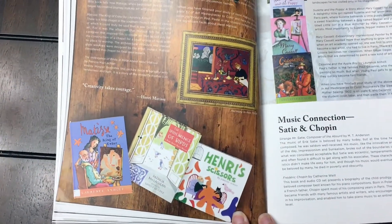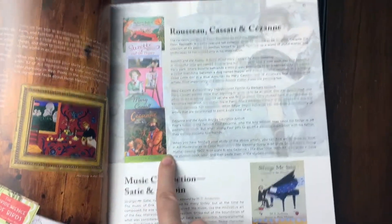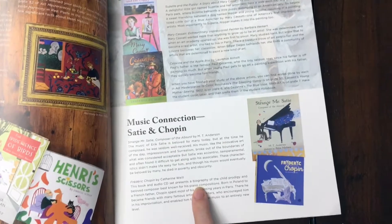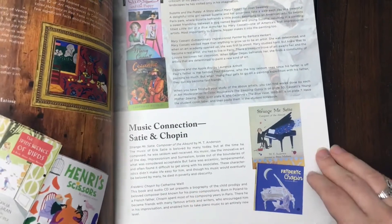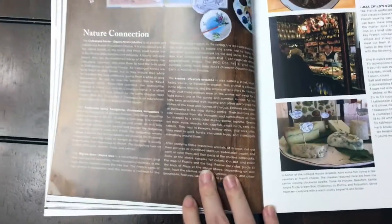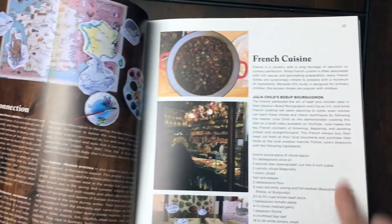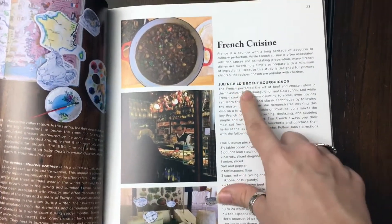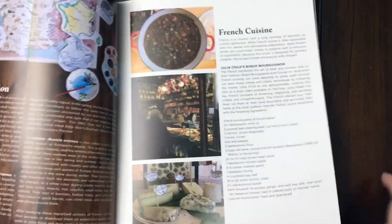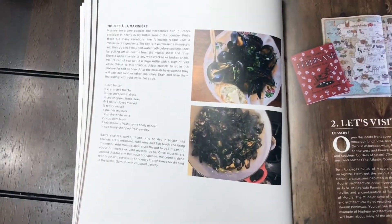Matisse — three more books. And then finally a music connection. We haven't even done the nature connection yet. They also list two recipes: Julia Child's Boeuf Bourguignon and a recipe on mussels.